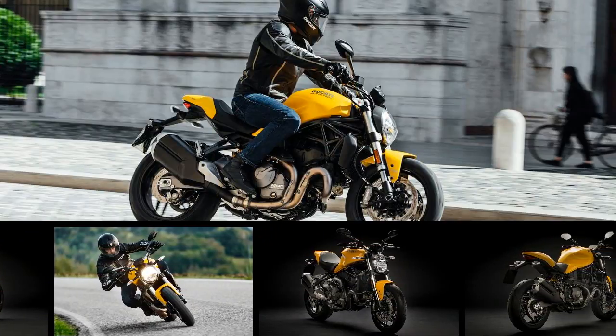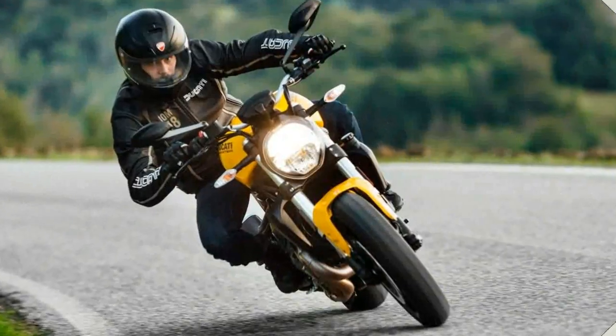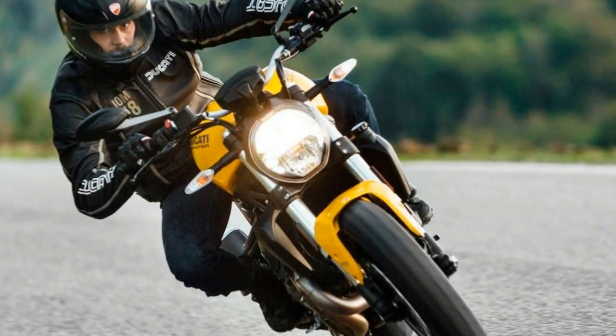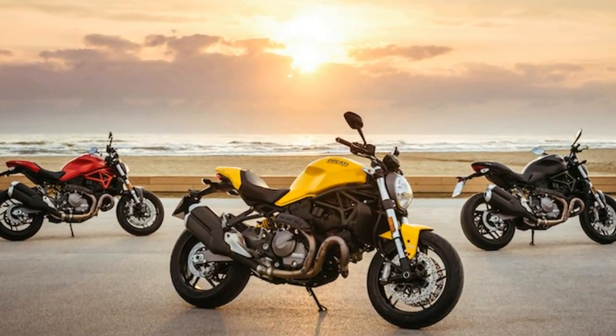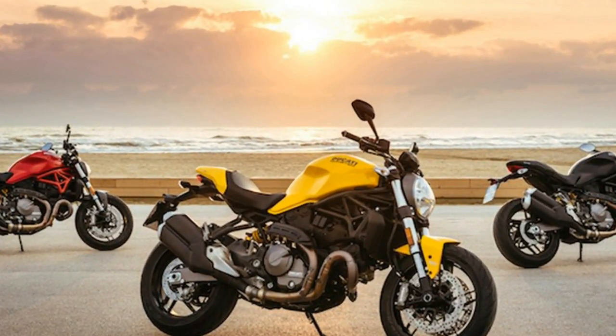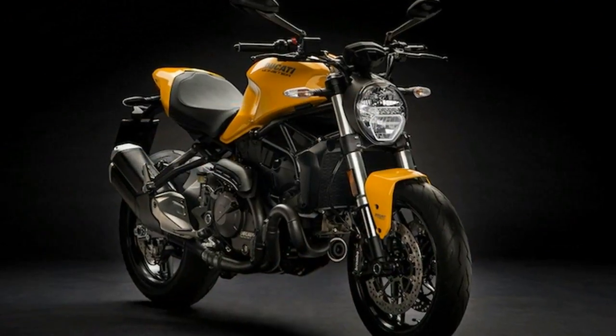The original Monster 900 completes 25 years this year, and celebrating the iconic motorcycle, Ducati has revealed the 2018 Monster 821 in images ahead of its world debut next month. The Ducati Monster is an icon and for the longest time was the entry-level offering from the manufacturer.